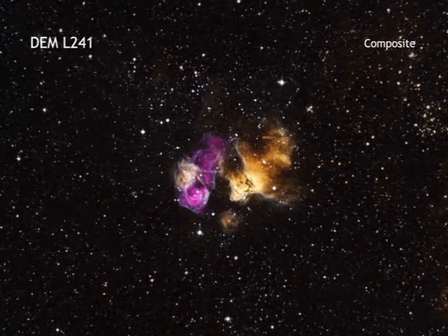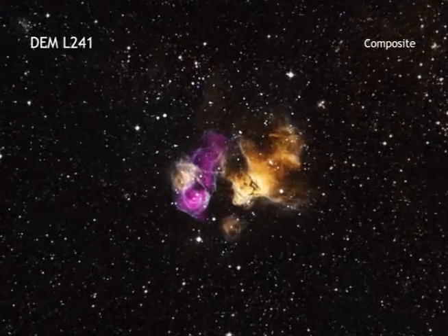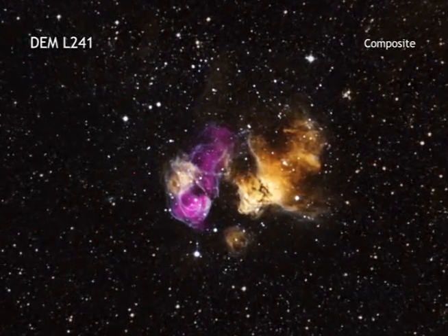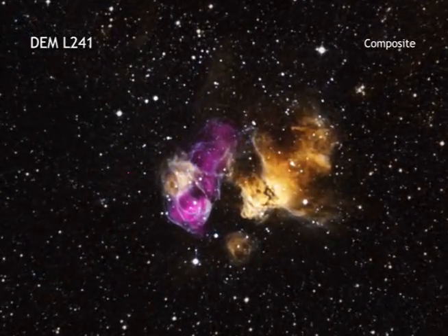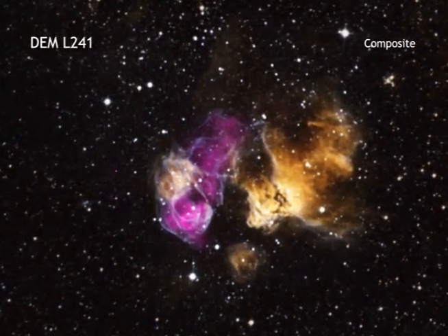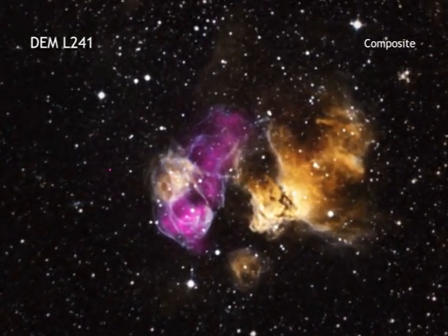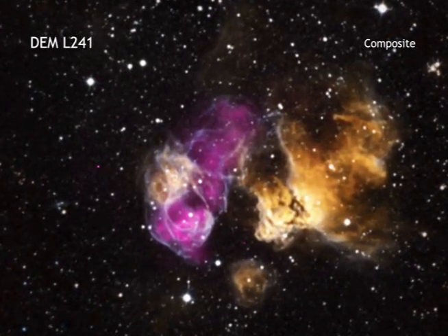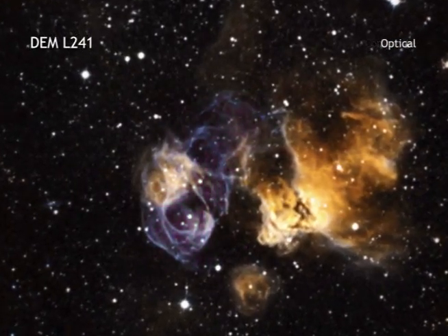A team of astronomers using NASA's Chandra X-ray Observatory and other telescopes has found evidence for one of these survivors. This hardy star is in a stellar explosion's debris field, also called its supernova remnant, located in an H2 region called DEML241.